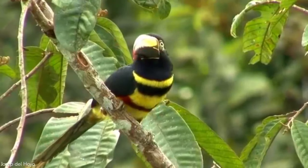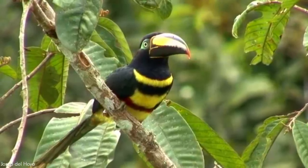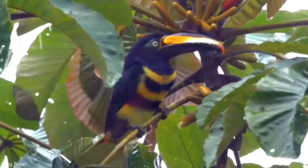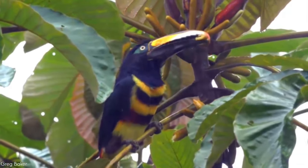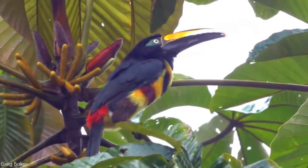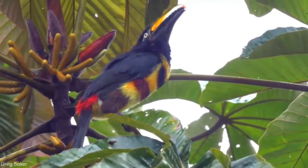Foraging in same-species flocks, they are primarily frugivorous, with opportunistic preying on insects, small birds, and bird eggs and lizards. They are likely to regurgitate seeds as opposed to digesting and excreting them to avoid ballast. These toucans play a role in seed dispersal of fruits, with a dispersion range of hundreds of meters.